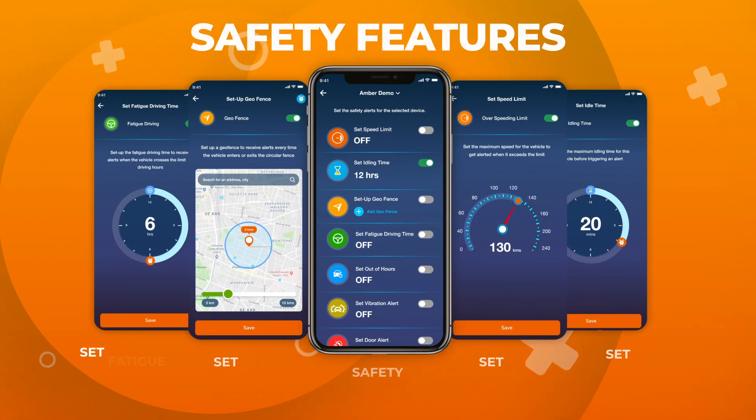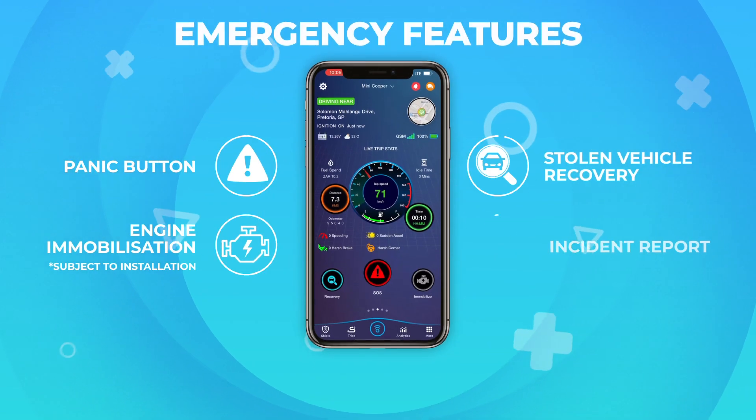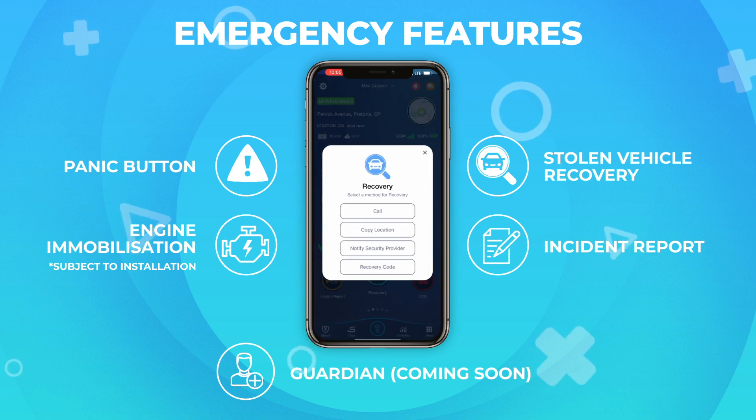The app also keeps you secure with many safety features such as setting a geofence, speed limit, and fatigue driving time. The SOS feature gives you 24-hour stolen vehicle recovery and panic button assistance right from your app.